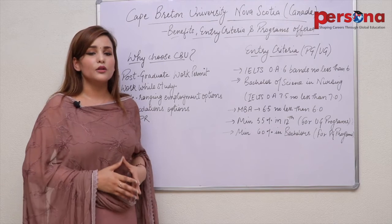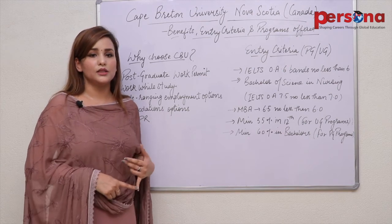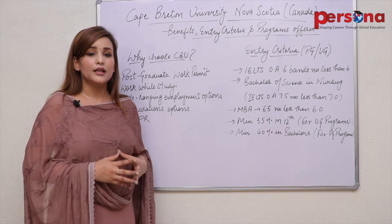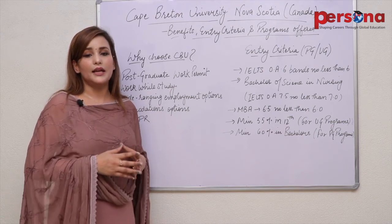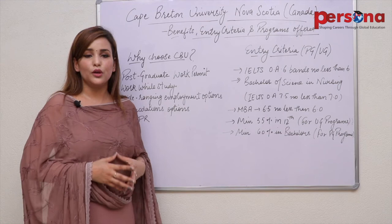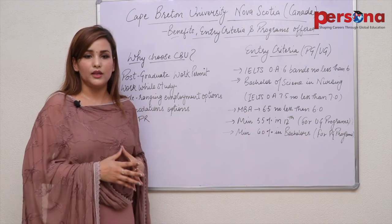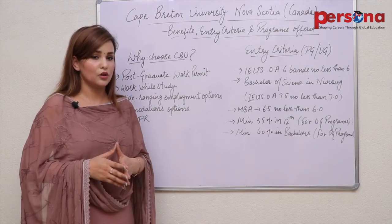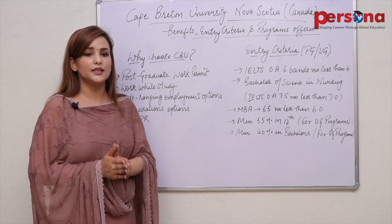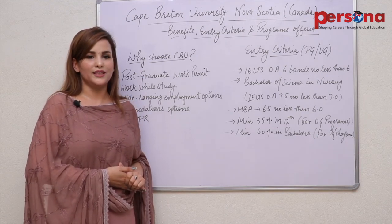So students, this is all about CBU — Cape Breton University — their facilities, professional courses offered, and eligibility criteria. In our next video, we will talk about our next promising university. For free consultation, you can call us at 85660-28008. I recommend local students to visit our office with all documentation at Second Floor, AK Empire, near BSF, Jalandhar. Stay tuned, stay connected — follow us on Facebook, YouTube, LinkedIn, Twitter, and Instagram for daily updates. Thank you so much, goodbye.